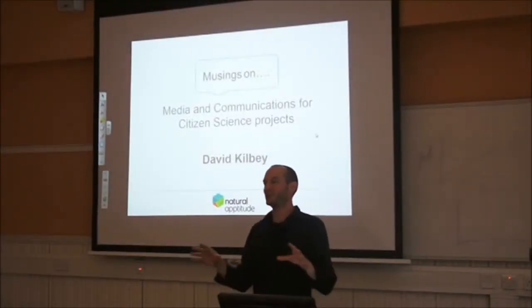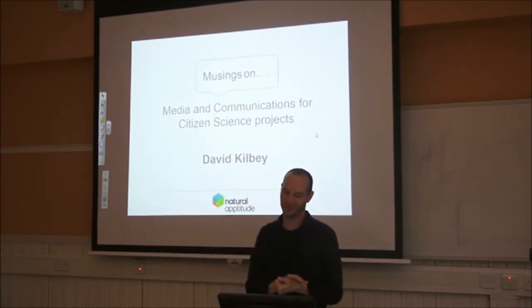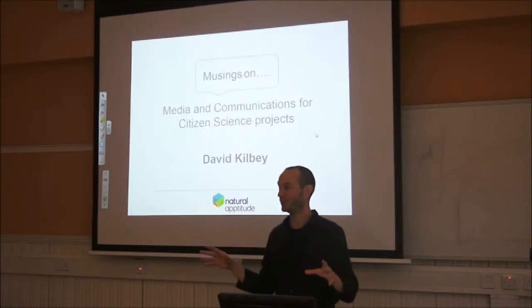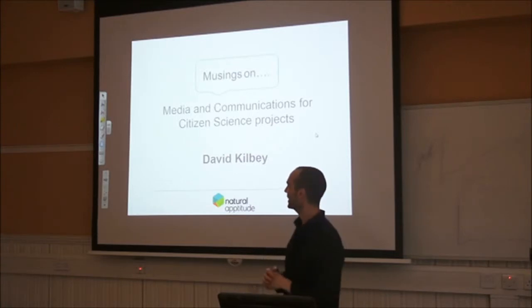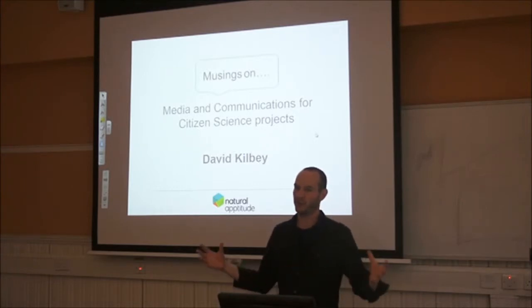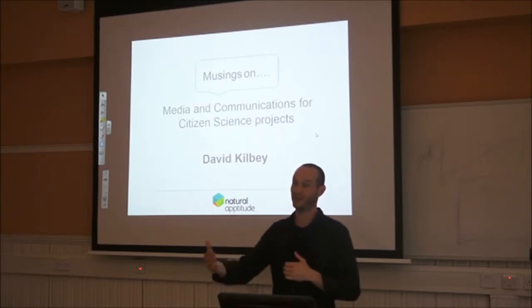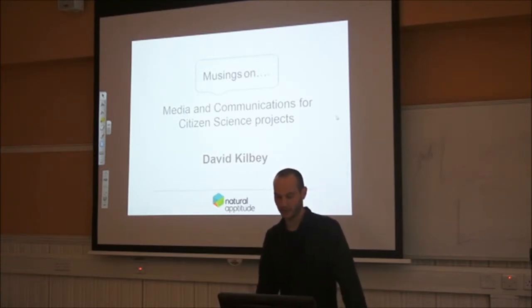Nicola asked me to come and talk to you about communication and citizen science projects, and I immediately held my hand up and said I'm not an expert in this. I don't consider myself in any shape or form any kind of expert on media, but I do have expertise in citizen science and we've been working in this area for about four to five years now.